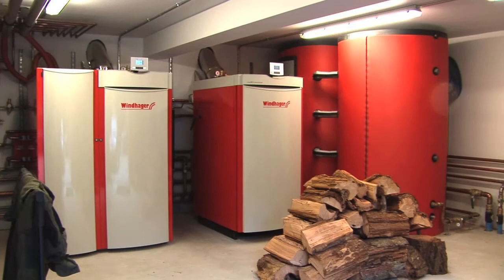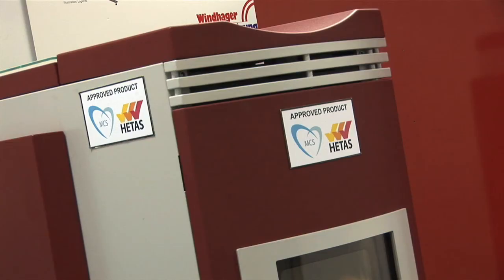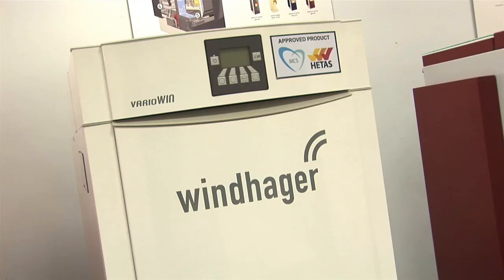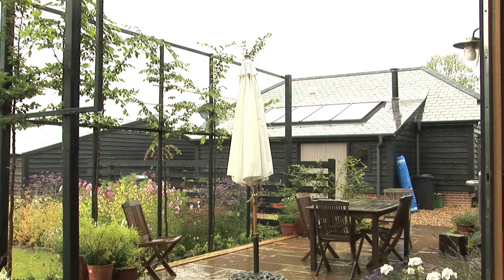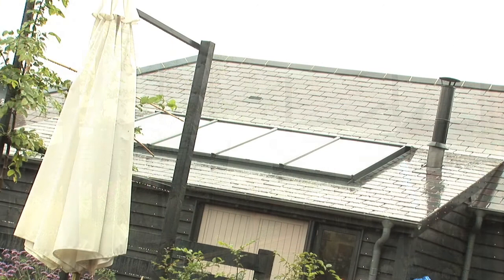We will introduce a funded renewable heat incentive. Windhager UK has been bringing some of these renewable technologies to the UK since 2005. It offers modern wood pellet and log boiler systems and also solar thermal systems.